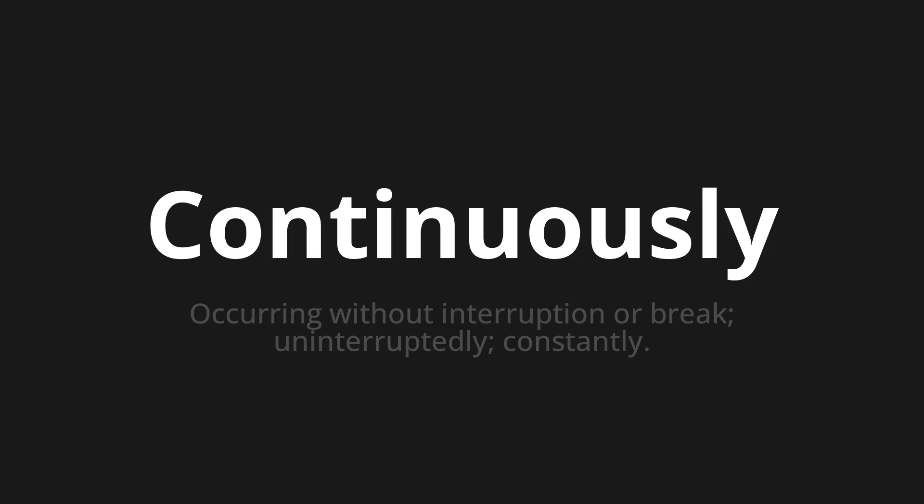Let's say it all together. Continuously. Continuously.